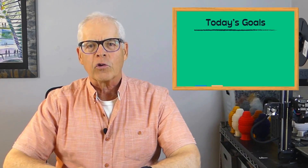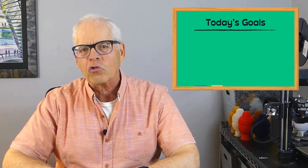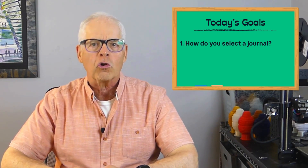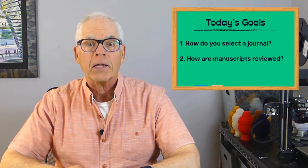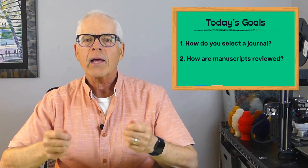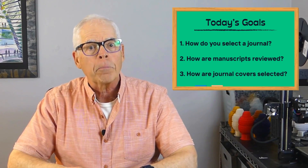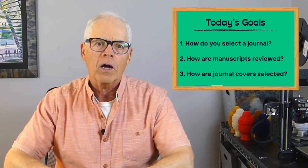Today, I want to go in a little different direction and cover three things that are tangential to actual science but necessary if you want to publish your research results. First, we'll discuss the process of selecting a journal for your manuscript. Second, I'll say a few words about the manuscript review process and how our experience was certainly not routine. And finally, I'll address the politics of getting a new finding featured on the cover of a journal.